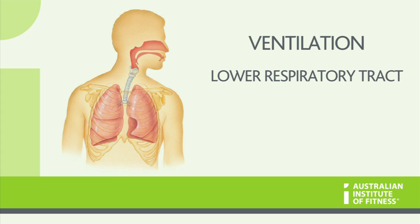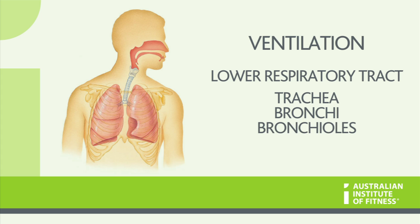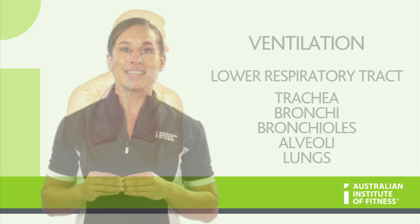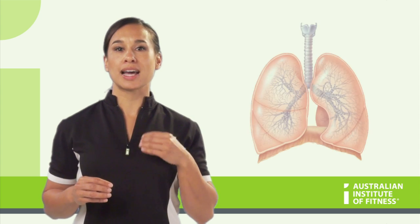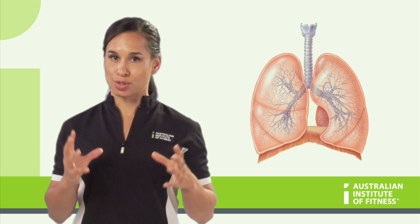The lower respiratory tract contains the trachea, or commonly the windpipe, the bronchi and the bronchioles, the alveoli and the lungs. Now before you go thinking that it sounds like an expensive pasta dish, visualize the lower respiratory tract as like an upside down tree encased in two sponges.